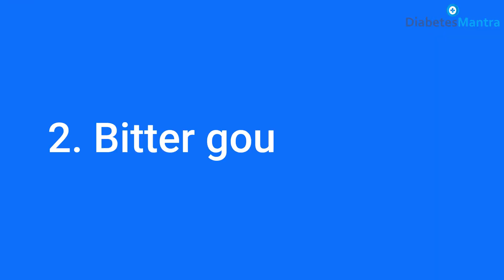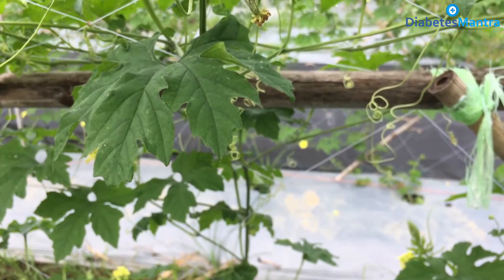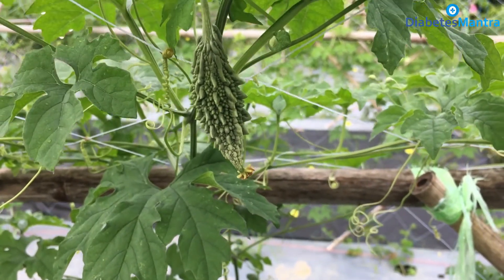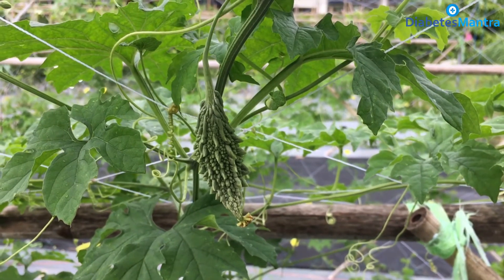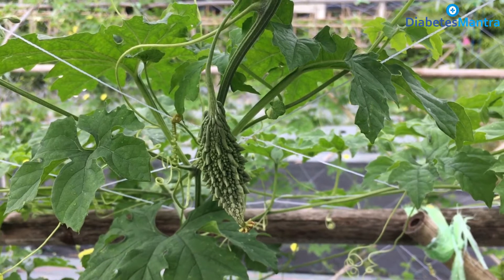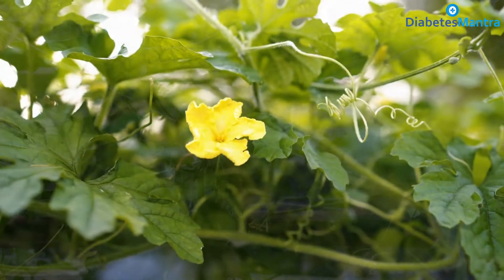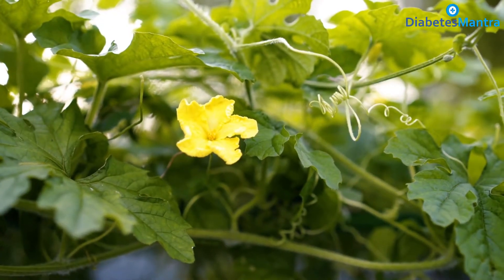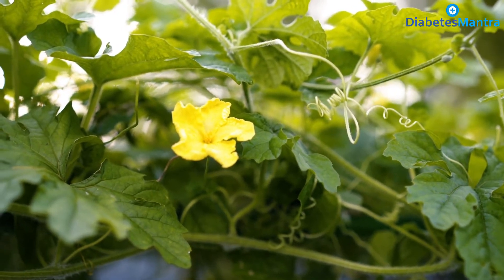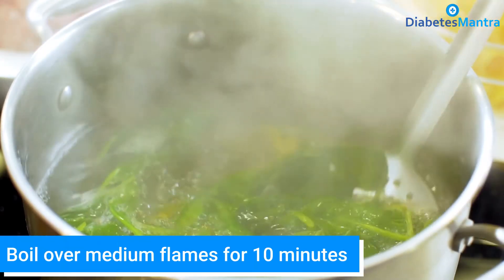Second are bitter gourd leaves. This vegetable is synonymous with diabetes as it is said to contain granthine, a chemical that helps in lowering blood glucose levels. On regular consumption, bitter gourd increases the secretion of insulin to combat imbalances. Just boil some leaves of bitter gourd over medium flames for 10 minutes.